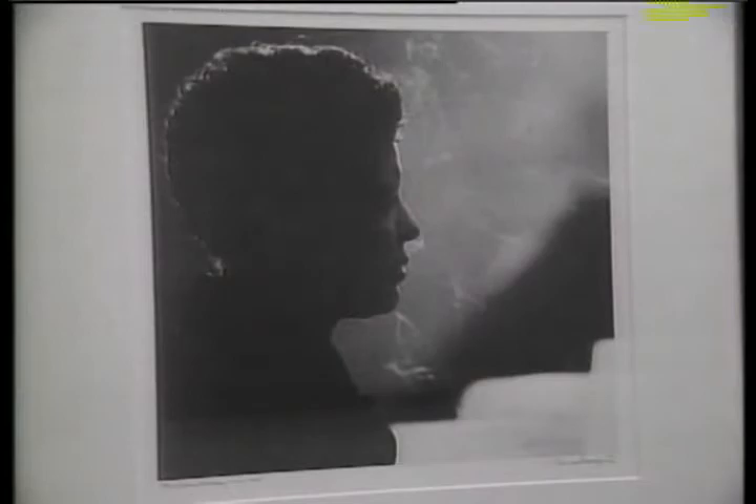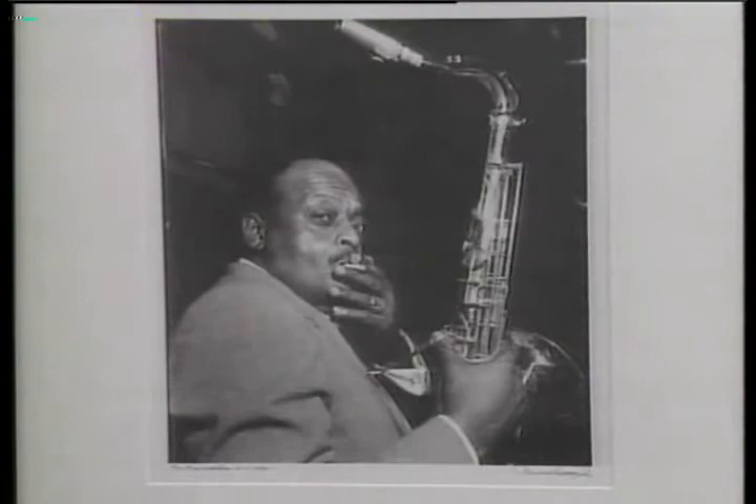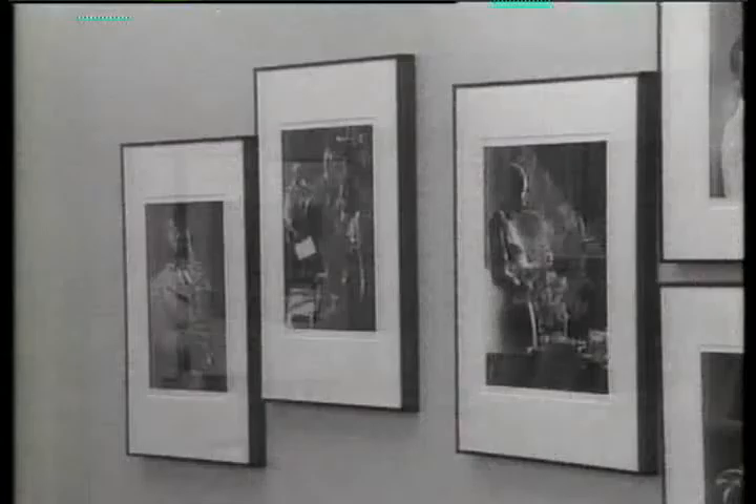It all started because I love the music. I used the camera to get into the clubs. I would take the pictures, bring back some prints the following day, give them to the owners, and then ask if I could come back in the evening and shoot. I just did it as a passion. I wasn't paid for it.